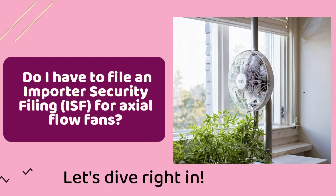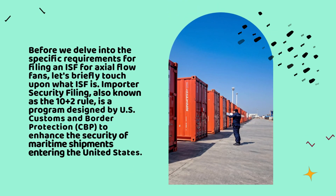Do I have to file an Importer Security Filing ISF for axial flow fans? Let's dive right in. Before we delve into the specific requirements for filing an ISF for axial flow fans, let's briefly touch upon what ISF is.